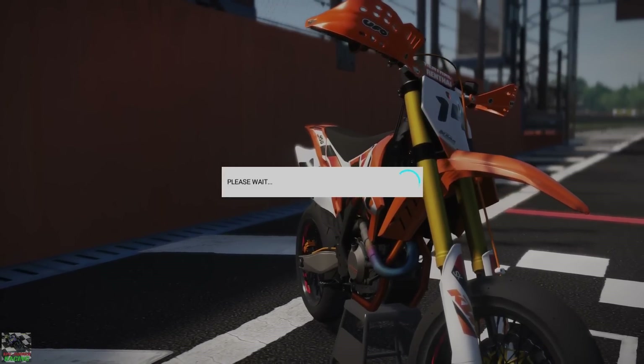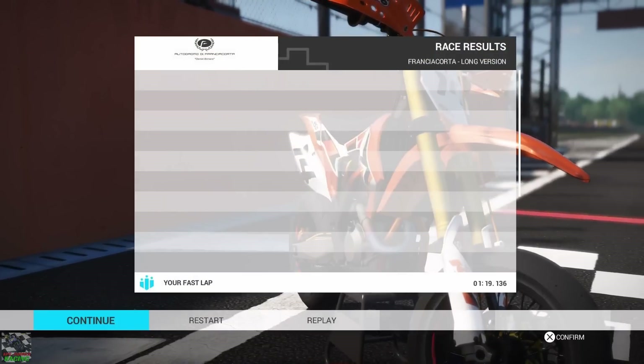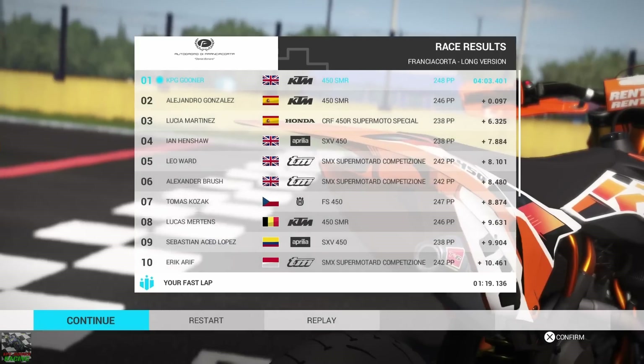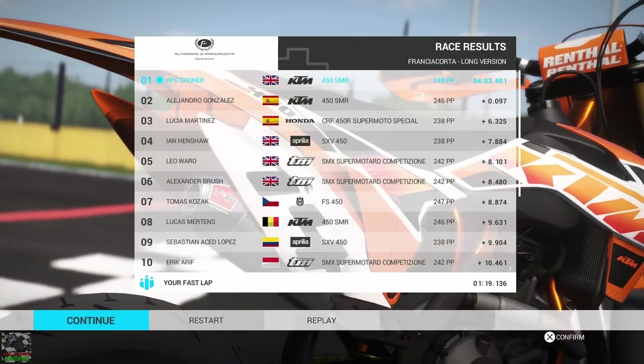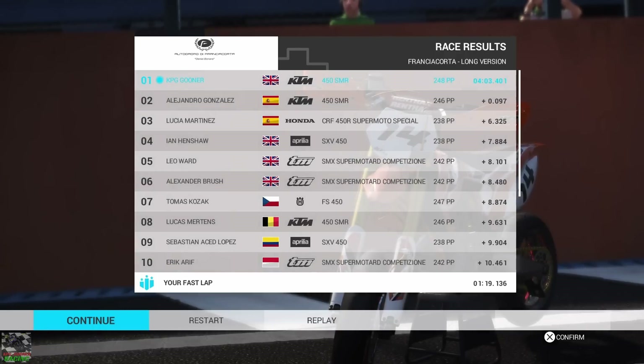Now we're going to get straight into that time trial. Which one's going to come out on top — is it going to be the TM, the Suzuki, or the KTM? We're going to find out very soon, so let's get straight into it and see which one is victorious.